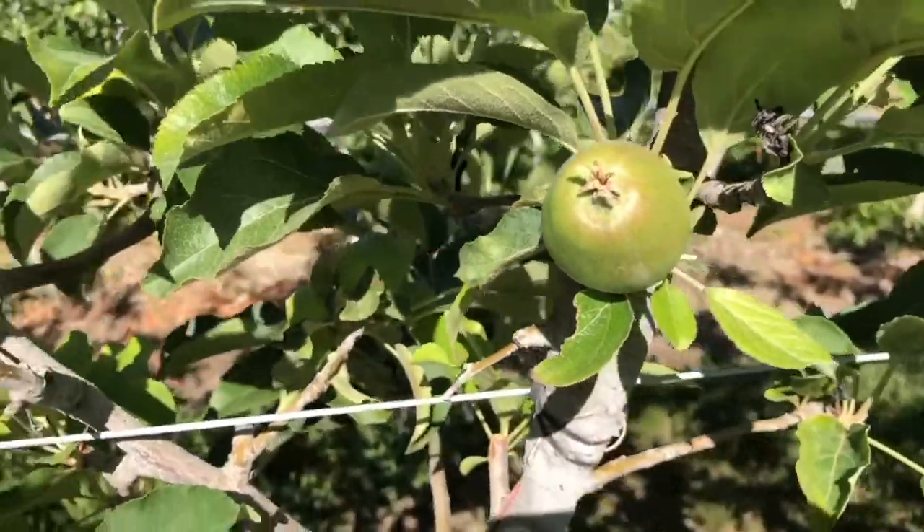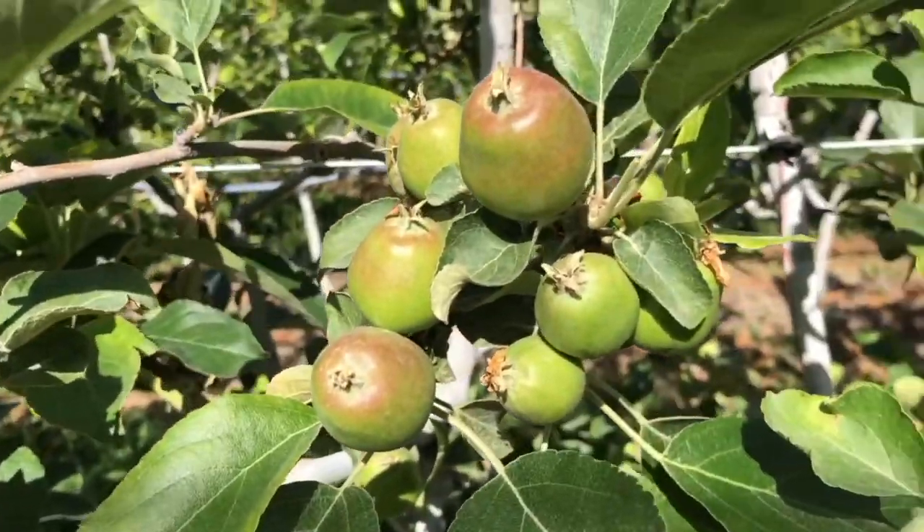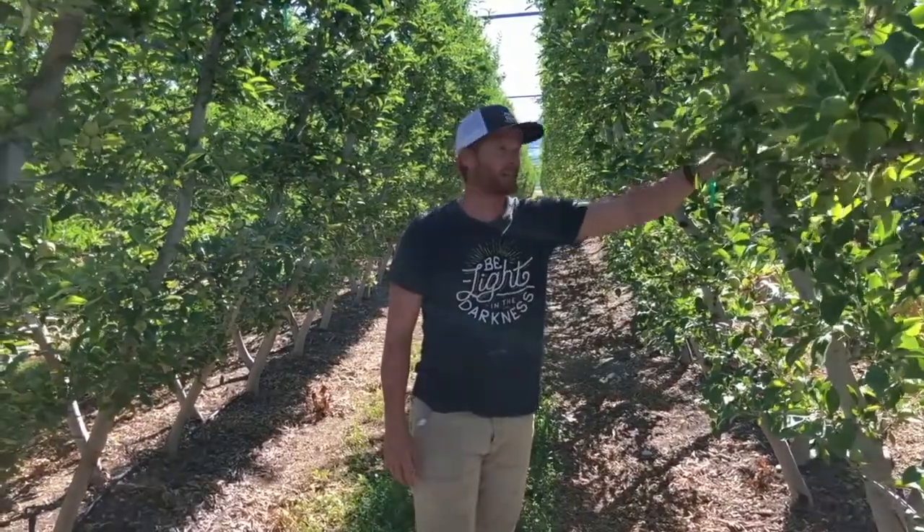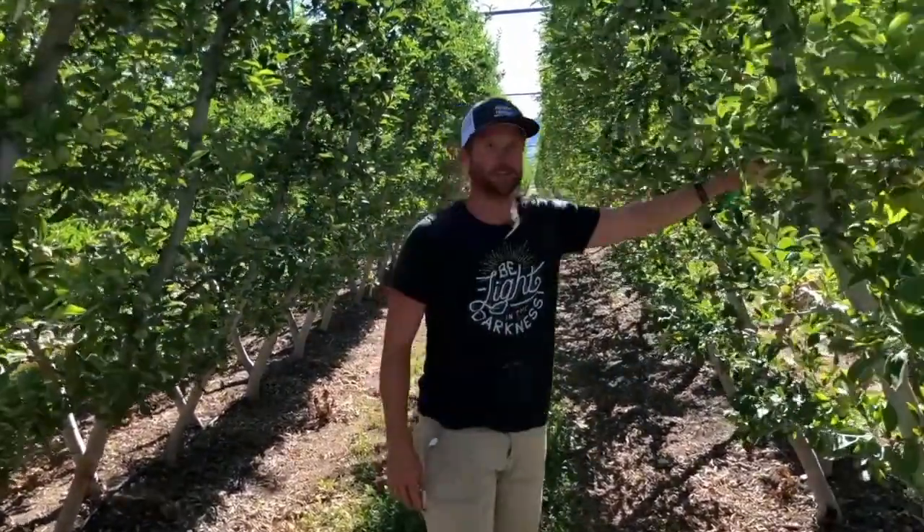In this system we can carry more fruitlets per acre than in any other system. The drawbacks are cost — look at this building that we've built.